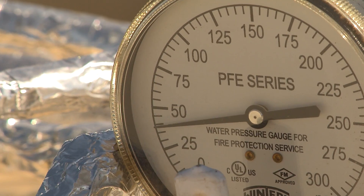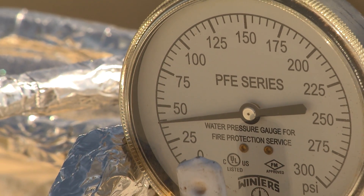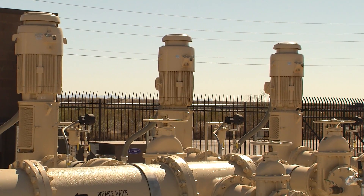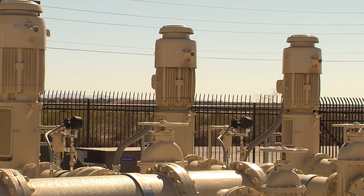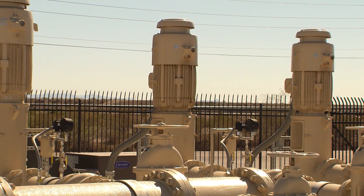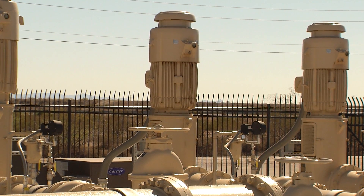This water treatment plant is going to help Apache Junction grow, and we'll have our water for the future. We're finally going to be able to rely on ourselves for our own water, without having to worry about Arizona Water helping us or getting water from Mesa for the interconnect. It's about time that we sit on our own. Because this is a project that's been in the works for a long, long time, and it's nice to see it finally come to fruition. There's been a lot of effort by a lot of people to get this done, so this is an awesome start.